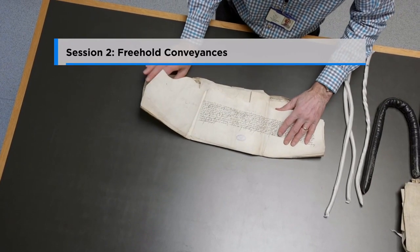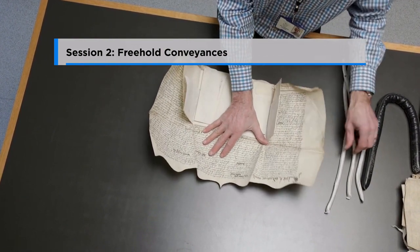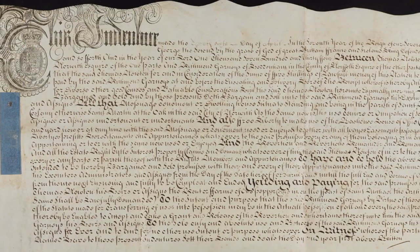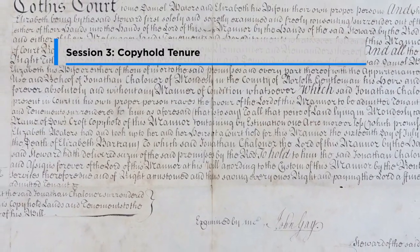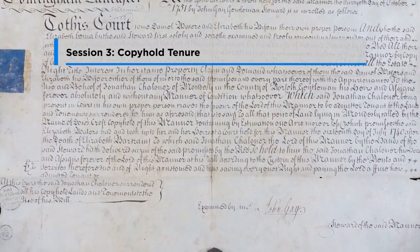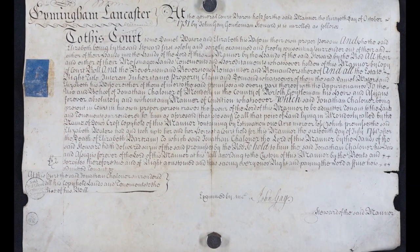Session 2: Freehold Conveyances. We will look in detail at bargains and sales, leases and releases and post-1845 conveyances. Session 3: Copyhold Tenure. We will examine what manors were and look in detail at copies of court roll and deeds of enfranchisement.